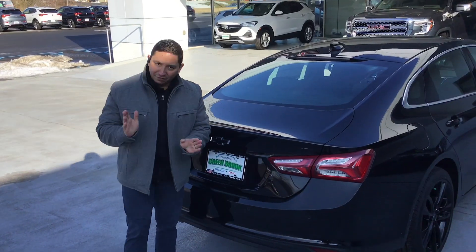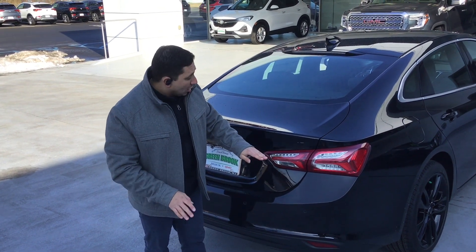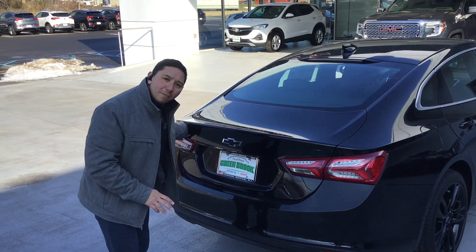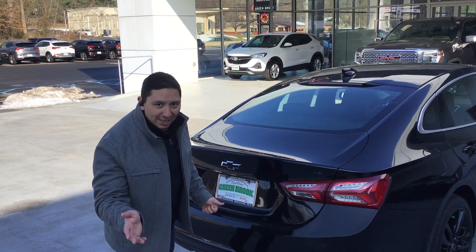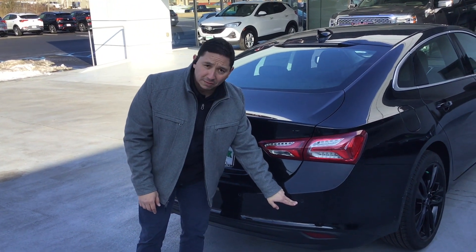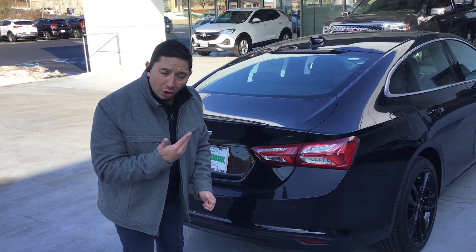Now we're coming to the back of the vehicle. The design of the taillights is fantastic. You can also see the LT blacked out, the Malibu badge blacked out, and the Chevy badge as well — all because we're talking about the Midnight Edition. This vehicle also comes with a sonar system, with sensors that will detect when you're getting close to things so you don't hit anything or damage the vehicle.